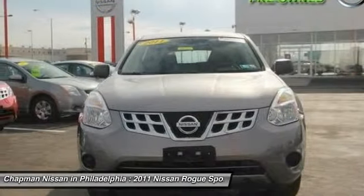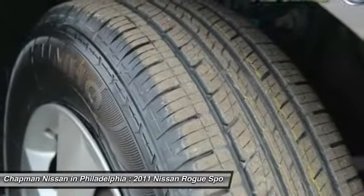Call Chapman Nissan today to schedule your test drive. 215-492-1200.